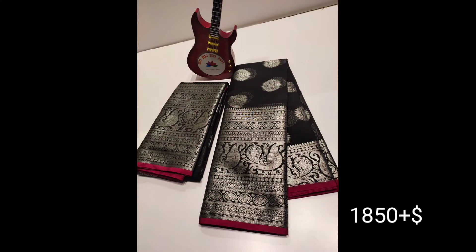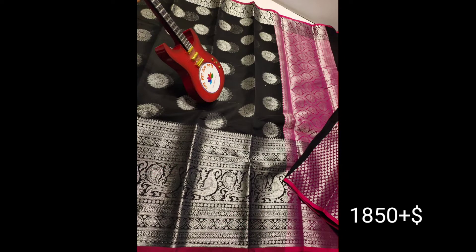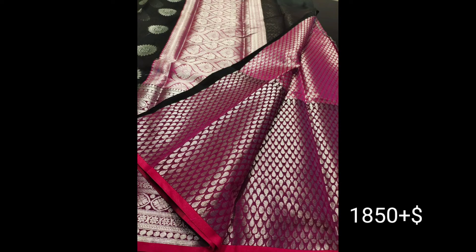Next, I have a black color. I also have a black color with a contrast color. I have a brocade blouse in black. This is 1850 plus shipping.